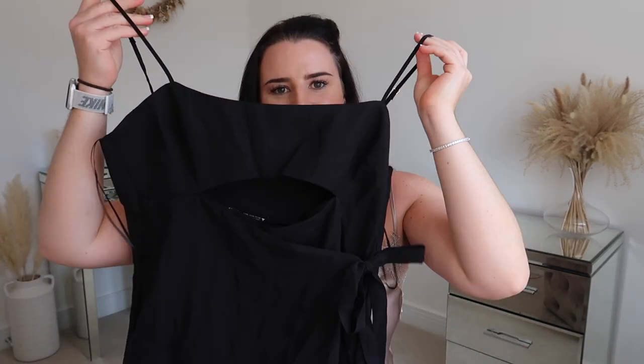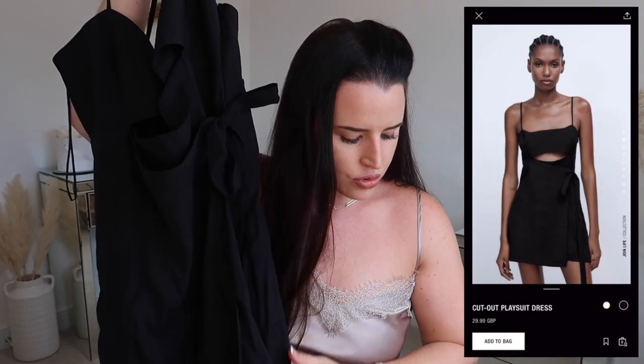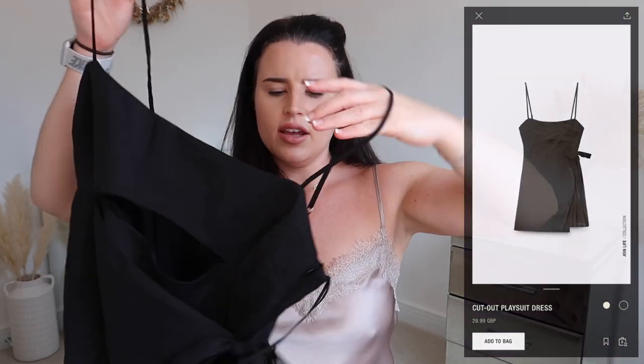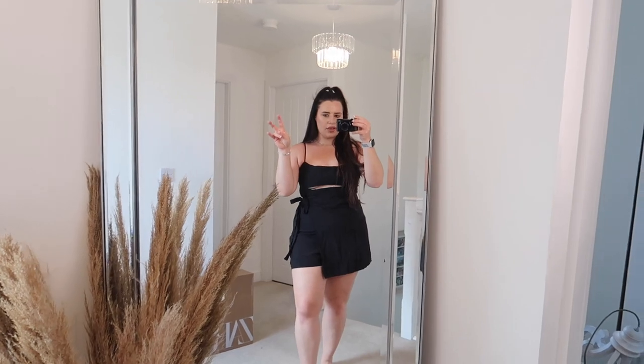Moving on to another couple of items I got in both black and white. The first is the black Cut-Out Playsuit Dress in black, priced at £29.99. You've got an open split, a little tie-up side on the waist, and then a flap that comes over the romper giving it a skort-style look. It's super flattering because it's not form-hugged to your stomach, so that bit of material hides everything. It also has adjustable straps and a side zip. The material is a linen blend with no give whatsoever, so I'm very glad I went for an XL.